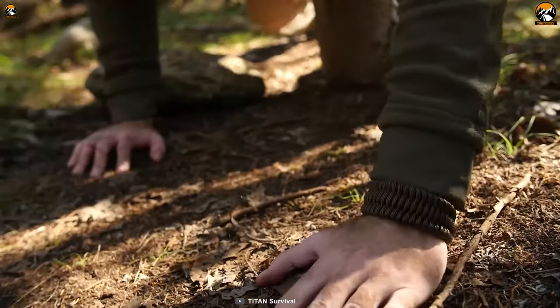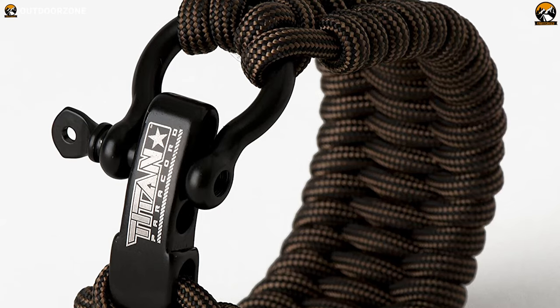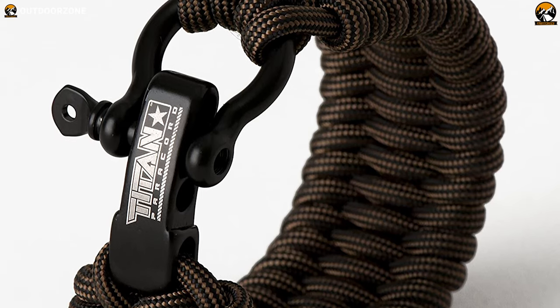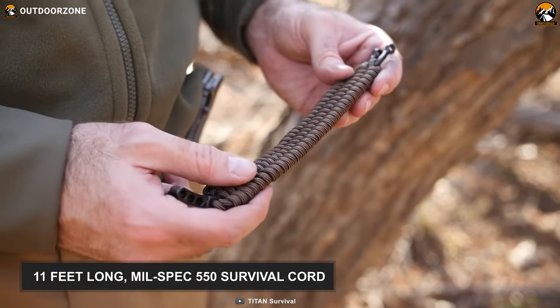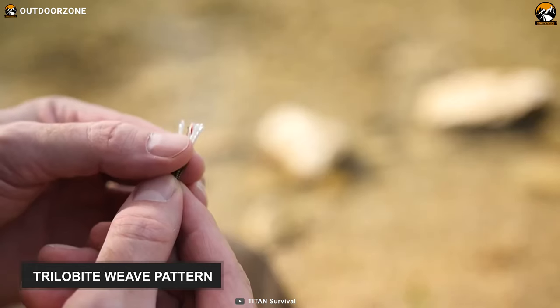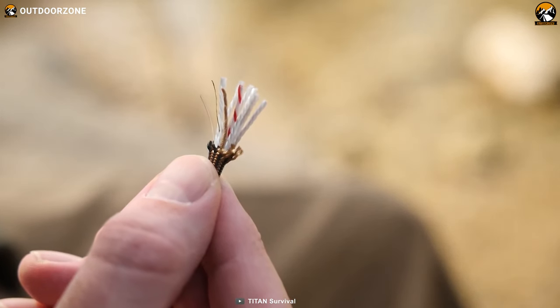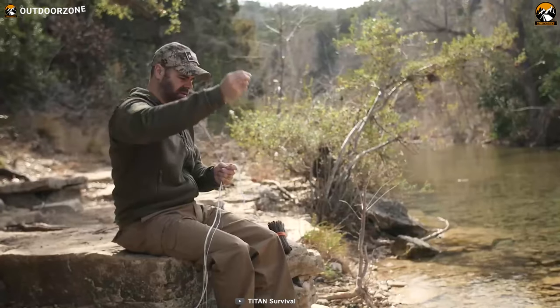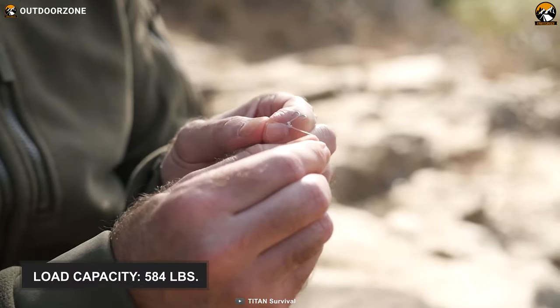As our second best option, we have the Titan Survivor Cord paracord bracelet, which is pretty expensive but contains premium quality features and is one of Titan's patented items. It features an 11-foot long, military-spec 550 survival cord woven in a trilobite wave pattern. You can easily unwind the cord and use it for various purposes, and the best surprising fact about this cord is that it has a tensile strength of 584 lbs.